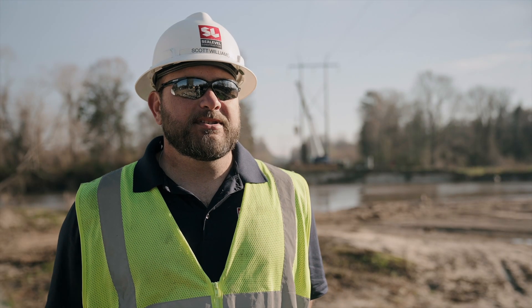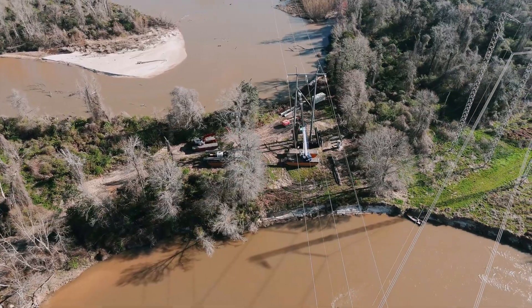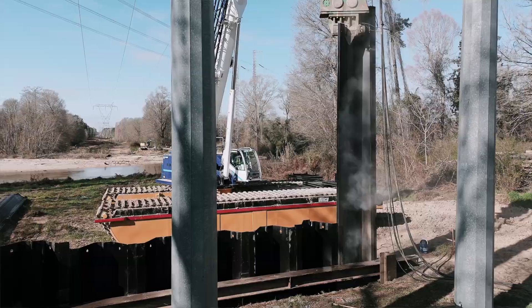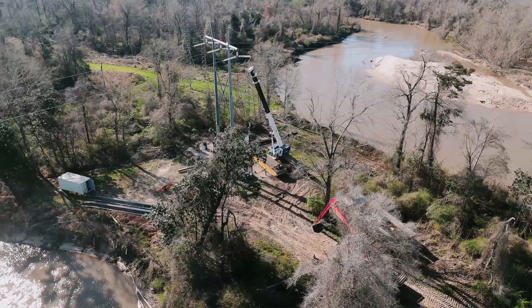We're using Wilco's GTC 550 amphibious crane. It's on six-foot-tall pontoons that are seven-foot wide to shore up a transmission line at risk of being eroded due to the river, and so we have to put 45-foot-long sheet piles around the base of the transmission tower in a cofferdam.